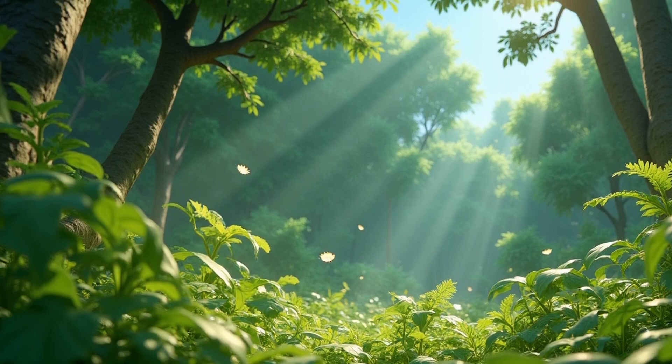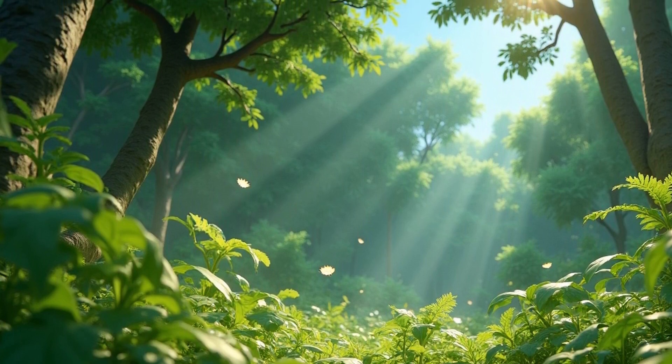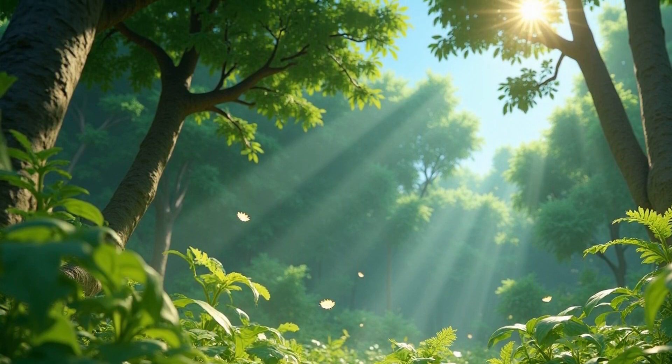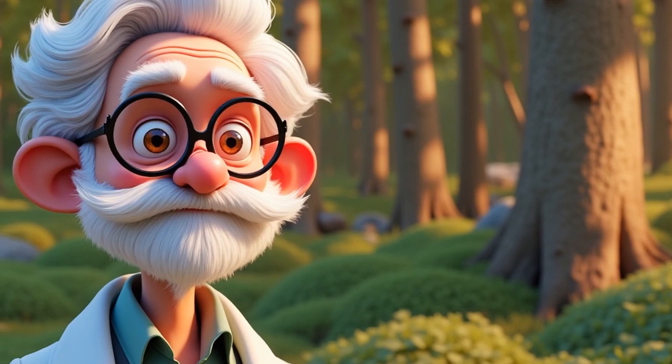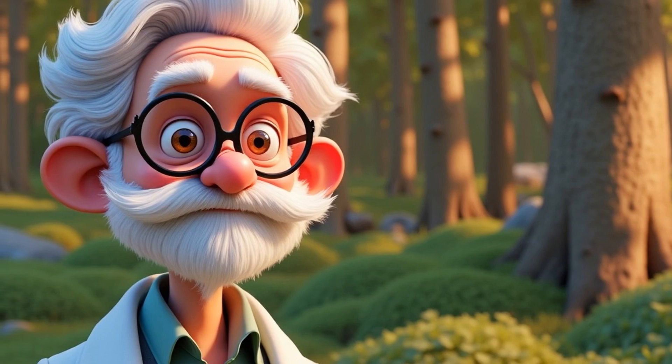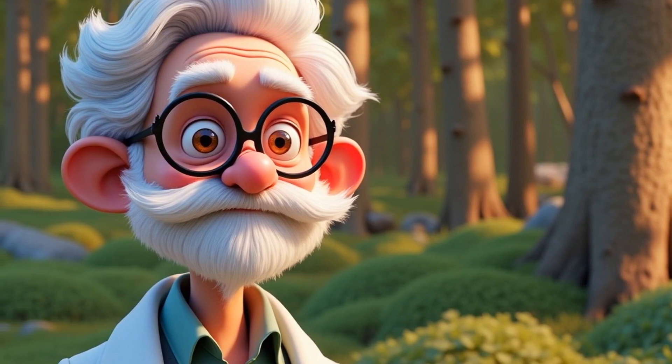But as fall arrives, the days get shorter and cooler. The trees start to shut down their food factories. Less sunlight means less photosynthesis. When photosynthesis stops, chlorophyll breaks down.